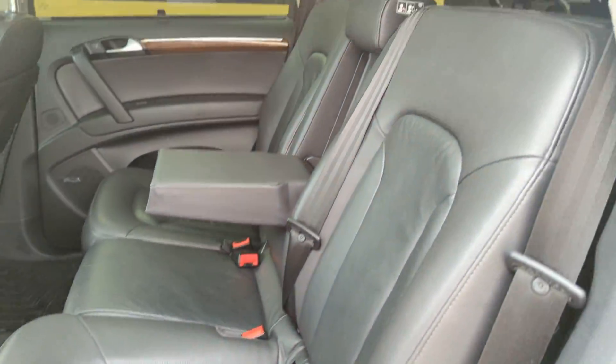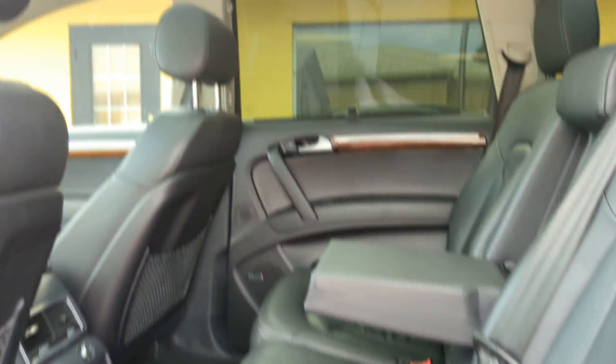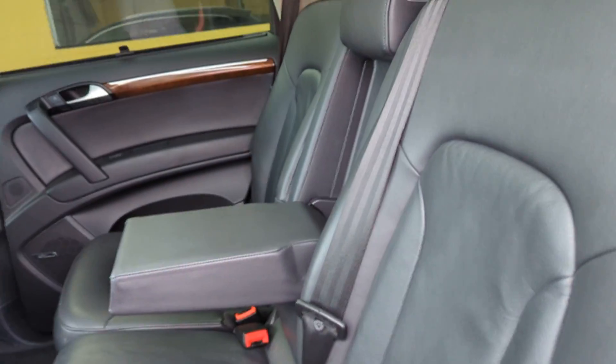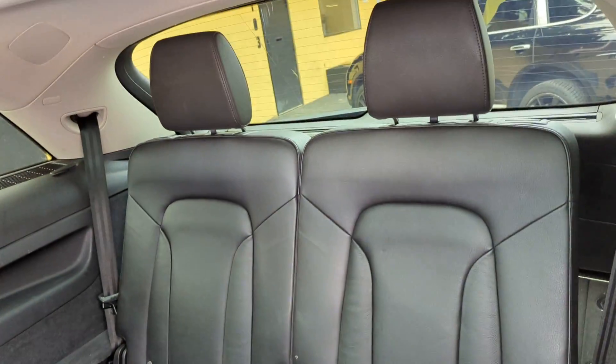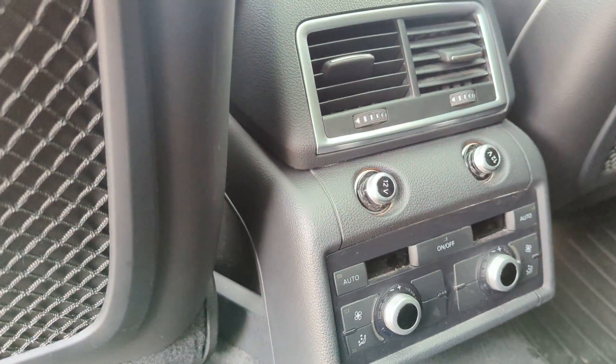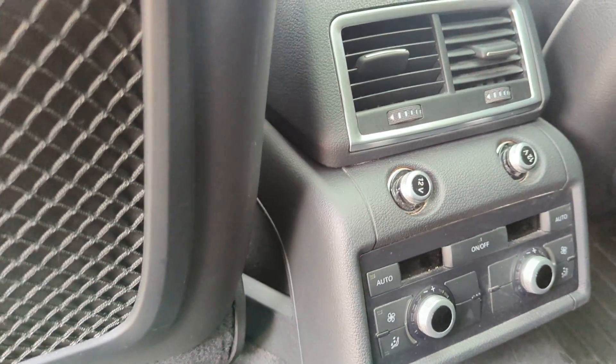You can see here the seats are like not even sat in. Double panel roof. Rear seat is in excellent condition. They have their own climate control, rear climate control, and rear heated seats.